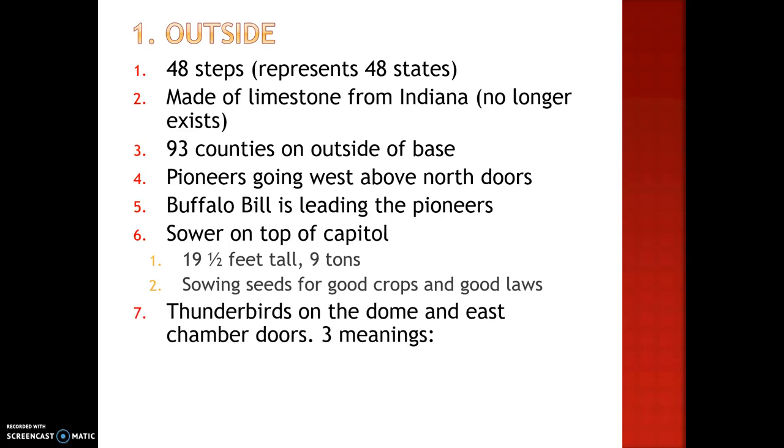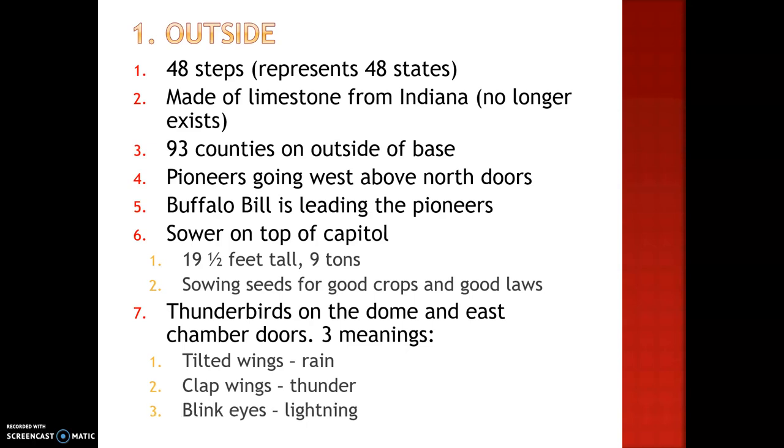There are also thunderbirds on the top of the dome and on the east chamber doors. We'll get to the east chamber doors later in this presentation. There are three meanings for the thunderbirds. Tilted wings mean rain, clapped wings mean thunder, and blinked eyes mean lightning. The thunderbird was a very symbolic symbol for the Native American tribes that lived in Nebraska.